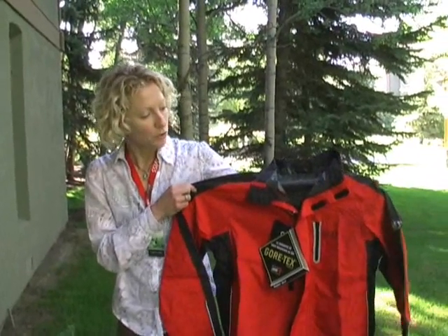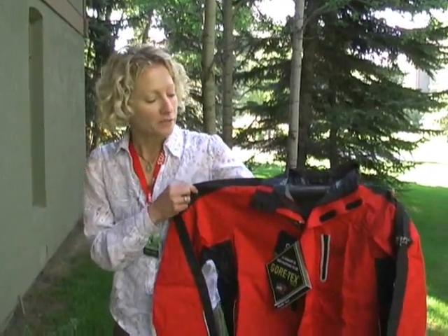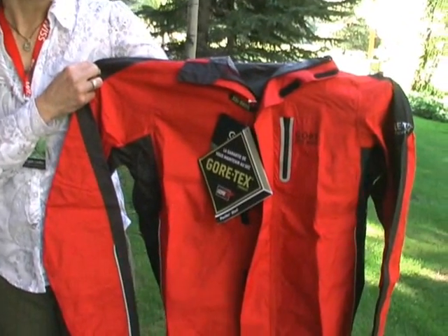This is our Gore-Tex Alp Cross jacket. It's pack light, so this is a rider who's going through lots of different climates, needs a versatile jacket — you can pack it up small, stash it away. It has your Gore-Tex lifetime guarantee to keep you dry and comfortable.